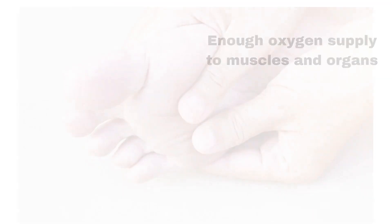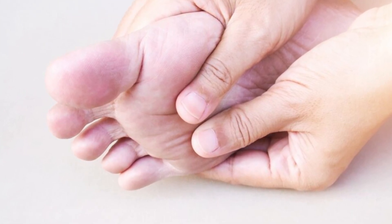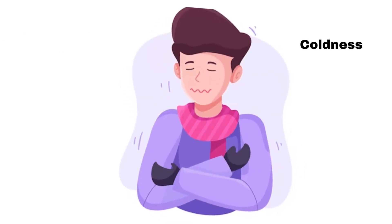Cold hands and feet. Inadequate circulation of oxygen-rich blood can result in cold extremities, especially the hands and feet. This can lead to a constant feeling of coldness in these areas.